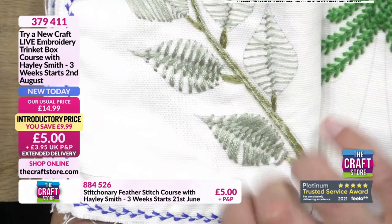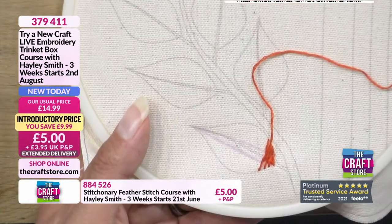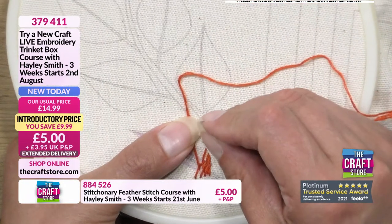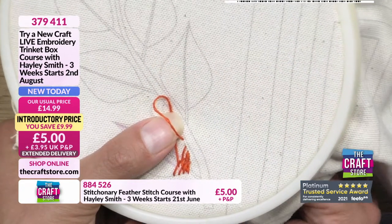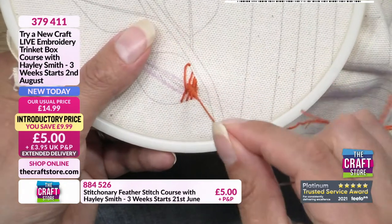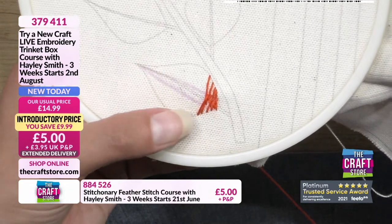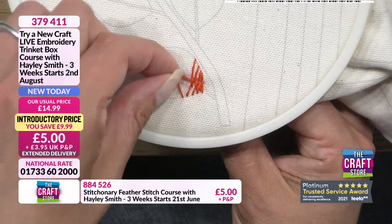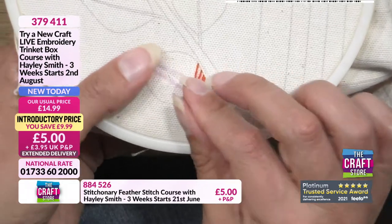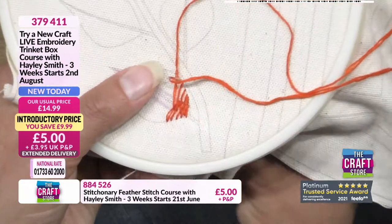The more densely you work it, the more coverage you get. If you make a really fine spine in the centre, that will effectively create the centre of that leaf for you as you're stitching. So all you've got to remember is whichever side you come across to, you come back up on the same side of that spine - because you want that criss-cross element to be in the centre.